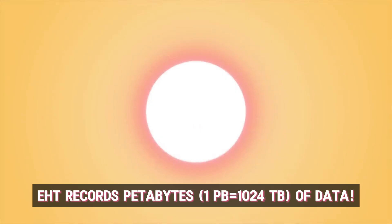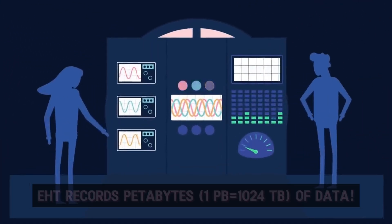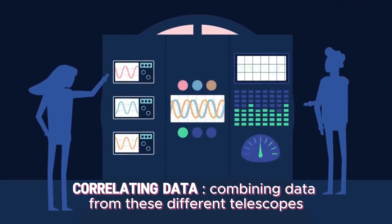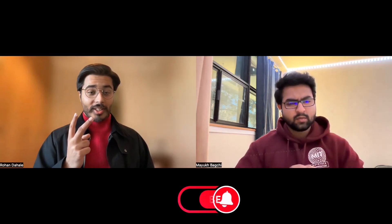The data we record is in petabytes, so we take it to a common facility where data from all over the world is brought together for correlation — essentially combining data from pairs of telescopes. Once the data is correlated, we also have to account for atmospheric corruptions and instrumental effects, so we calibrate the data before working with it. Even for calibration we don't just use one method — we use two different methods, because we're really pushing the limits of astronomy and want to make sure we are doing this correctly.